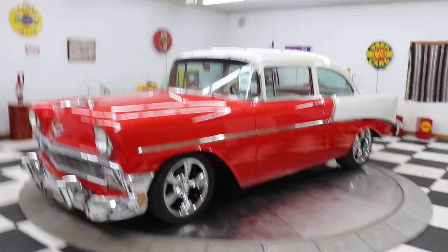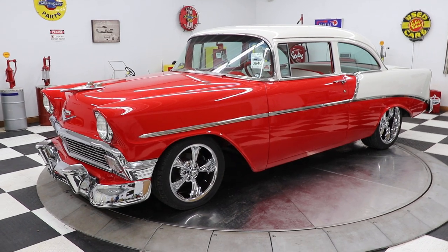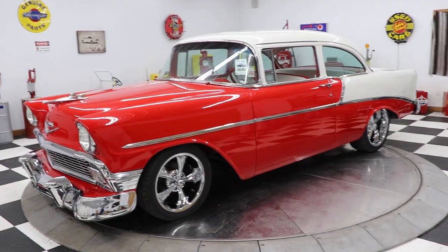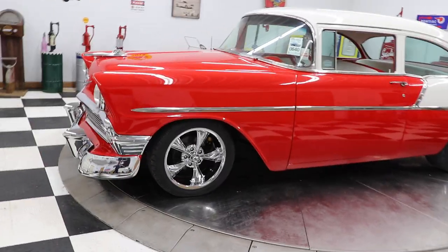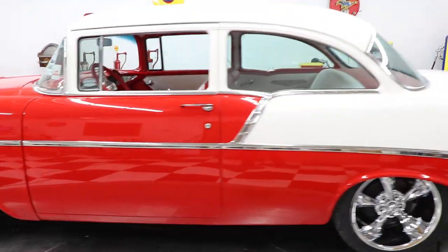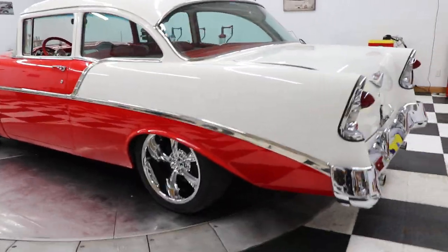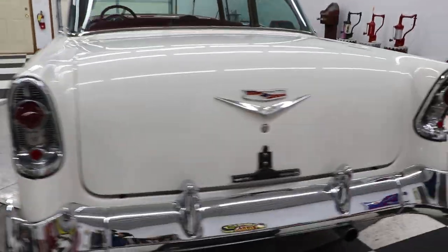This car is a very, very nice car. It has a big block Chevrolet engine under the hood — a mild big block. This car has power steering, disc brakes on the front, a brand new set of Riddler chrome wheels, 18-inch front and back. What a gorgeous automobile.